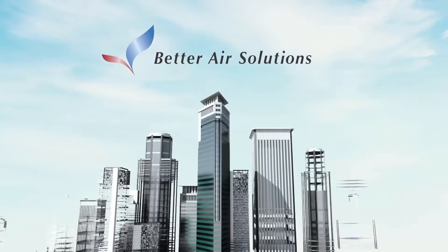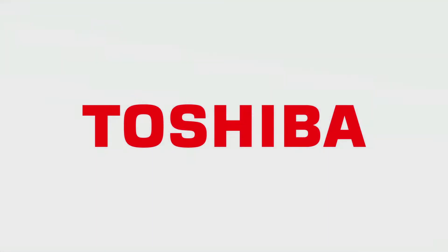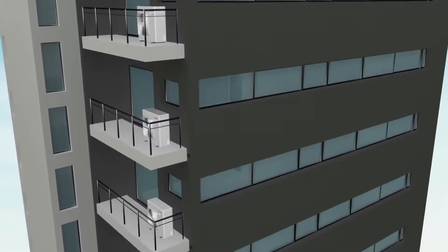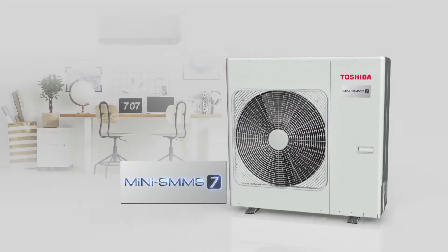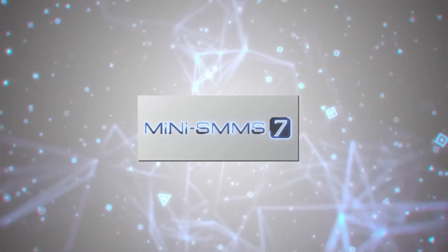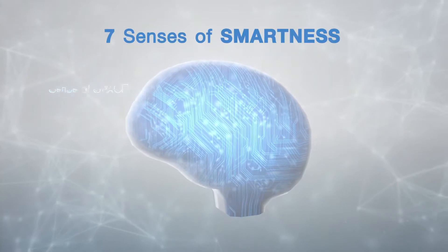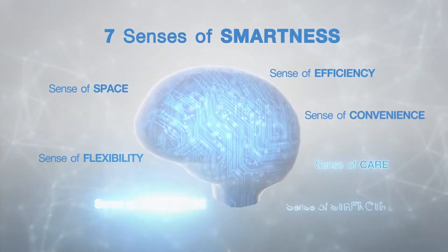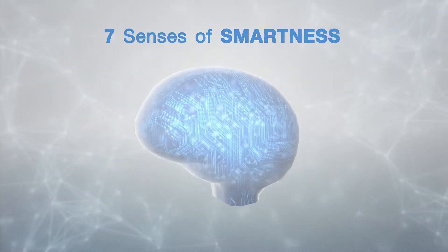As a leader in air conditioning technology, highly trusted by consumers over the past decades, Toshiba would now like to uplift you to a higher level of smart and convenient living with mini SMMS 7, a new intelligent air conditioning system for smart buildings. Large amounts of pleasure sometimes begin with little things, like coolness and comfort from the mini SMMS 7. We have thought thoroughly to attain your actual needs in seven senses, and smartly developed into seven most advanced technologies in air conditioning.